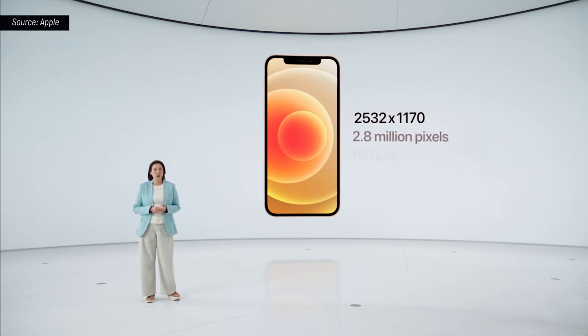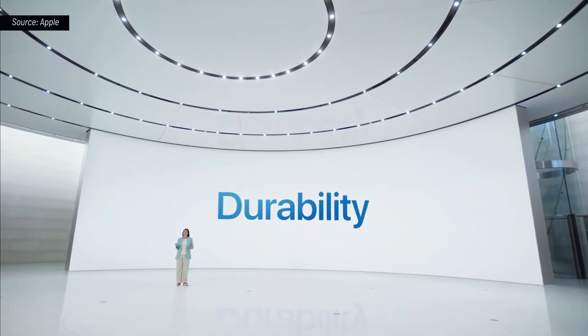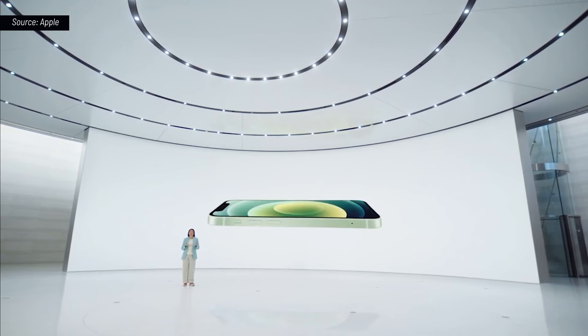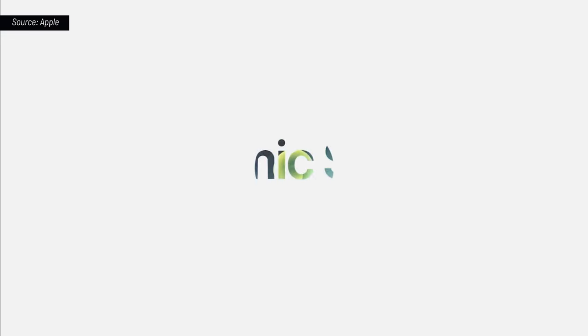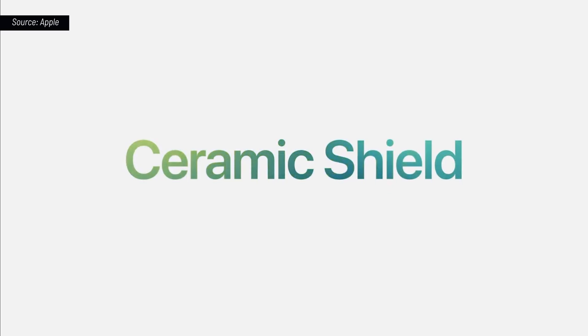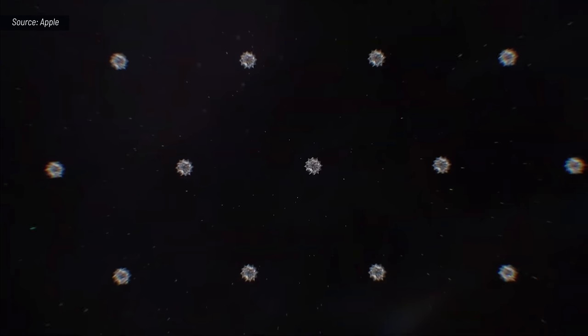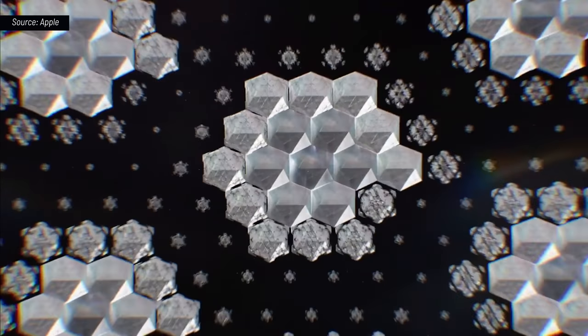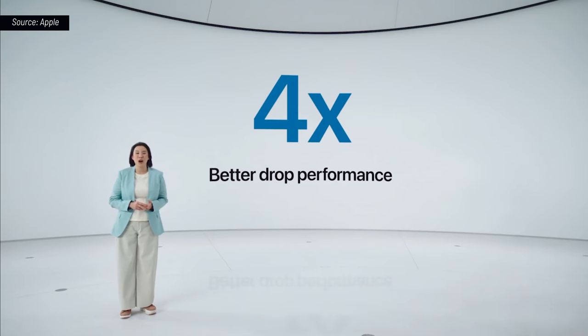It now has 460 pixels per inch. The cover glass on iPhone 11 is the toughest in the industry, but iPhone 12 leaps ahead with something even better. We call it Ceramic Shield. Ceramic Shield goes beyond glass by adding a new high-temperature crystallization step, which grows nano-ceramic crystals within the glass matrix to dramatically improve toughness. We measured four times better drop performance.